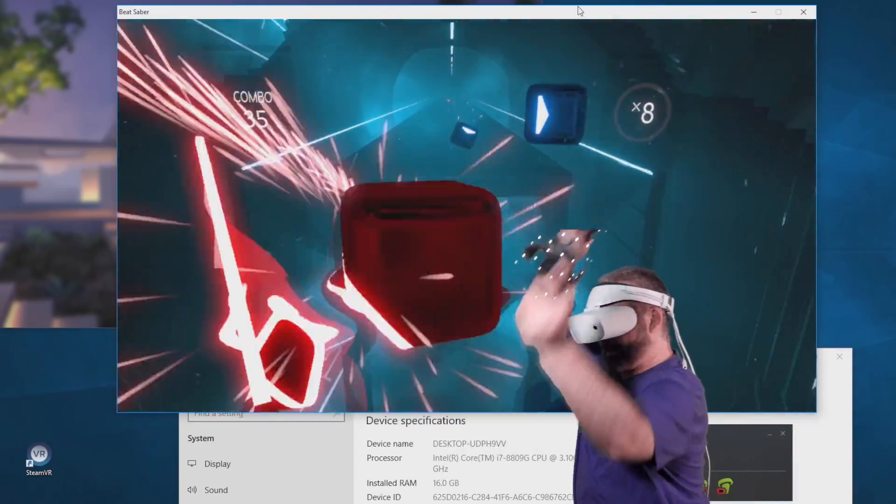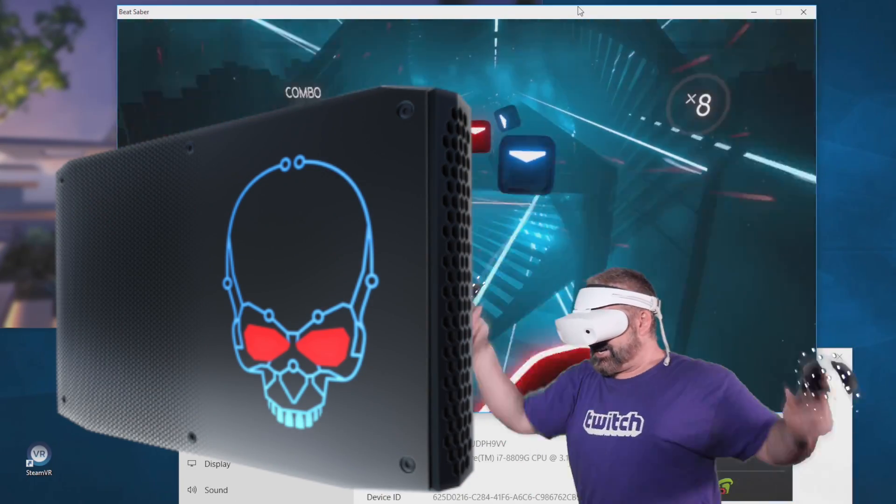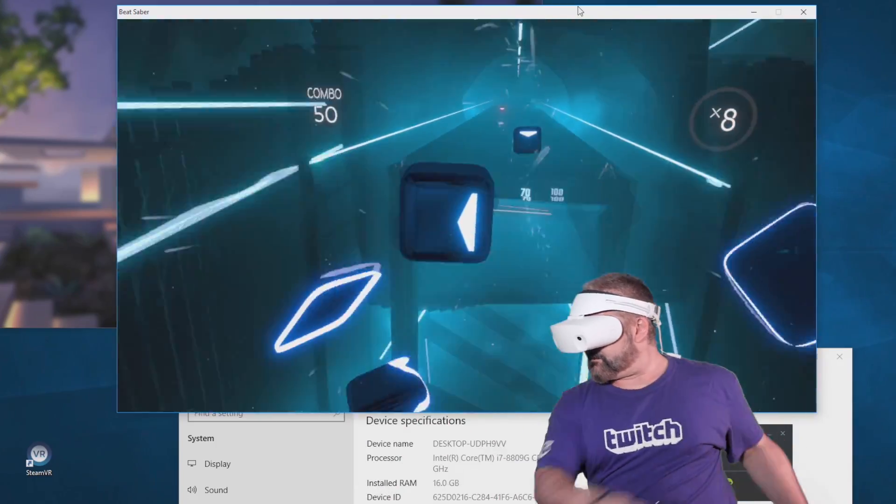Hello again, I am Blonty. This is the Intel NUC 8i7HVK, or by a friendlier moniker, it's the Hades Canyon NUC.